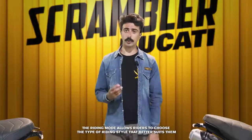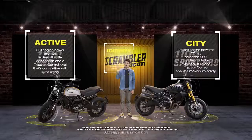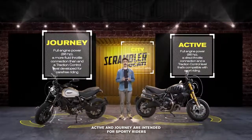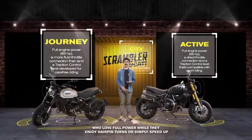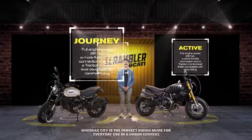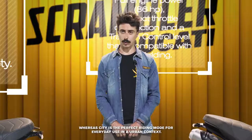I Riding Mode permettono al motociclista di scegliere il tipo di guida a seconda del proprio stile. Abbiamo l'Active, il Journey e il City. L'Active e il Journey sono indicati soprattutto per quei motociclisti più sportivi, con un'erogazione di potenza massima, per divertirsi nei tornanti o accelerare di più. Mentre il City è il Riding Mode perfetto per l'utilizzo di tutti i giorni, in un contesto urbano.